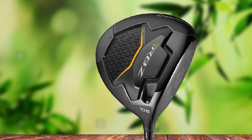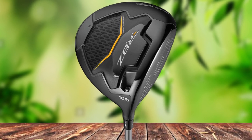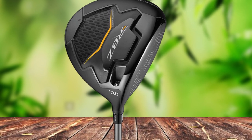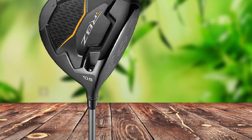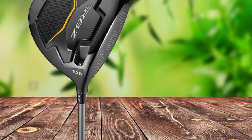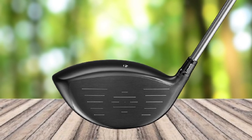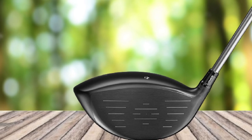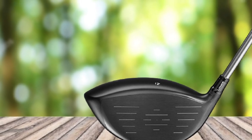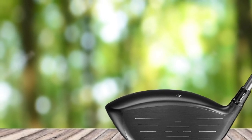Apart from the fantastic features, the RBZ Black Driver has its downsides. It lacks a loft adjustment tool, some users find it lacks control when hitting the golf ball, and the simple design head cover may not be the best in this category. However, the overall performance of the TaylorMade Men's RBZ Black Driver makes it a top pick for the best golf drivers for senior players. It may not be the perfect driver, but it will enhance your game immensely.